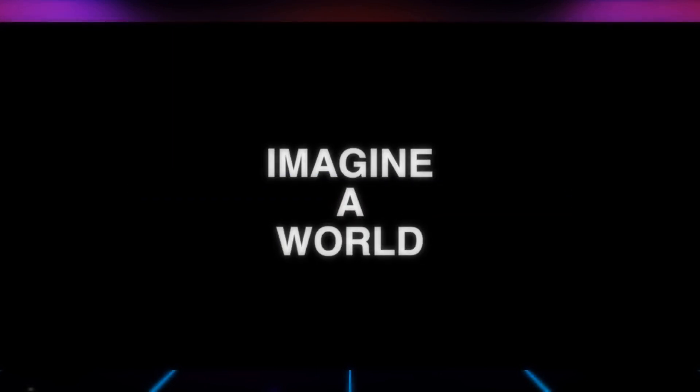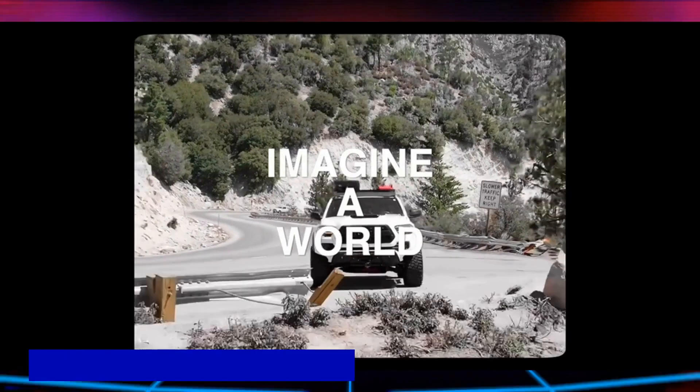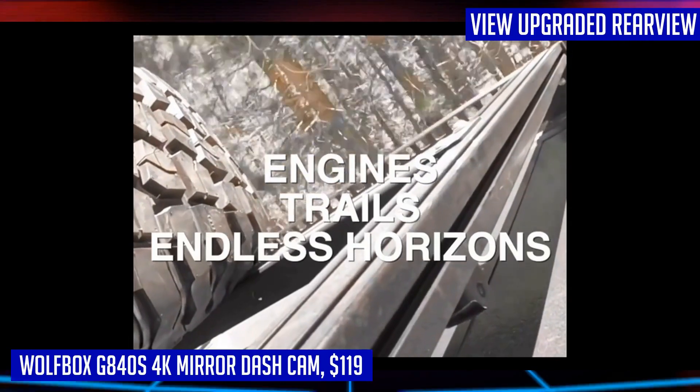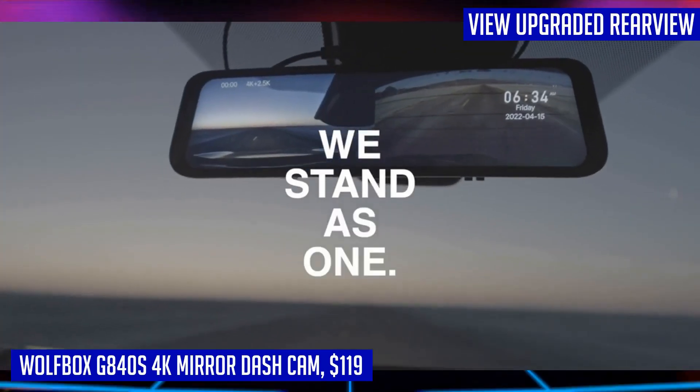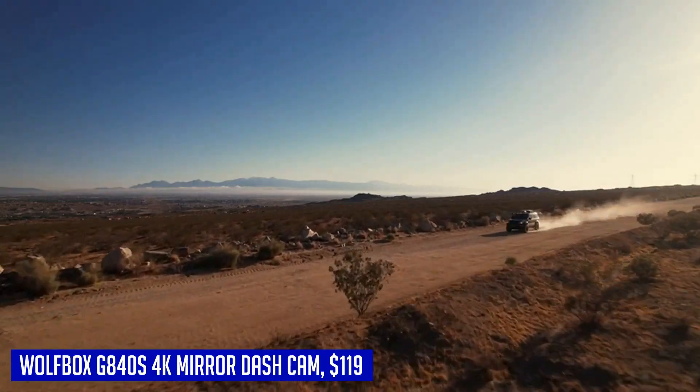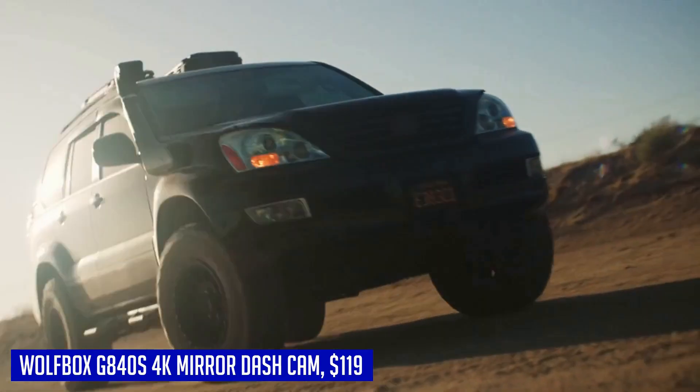Introducing the Wolfbox G840s 4K mirror dash cam, a cutting-edge innovation designed to revolutionize your driving experience. With its upgraded stunning 4K UHD resolution, this rear-view mirror camera captures crystal-clear 4K front images and 1080p rear images, providing a broader view and reducing blind spots for safer driving.